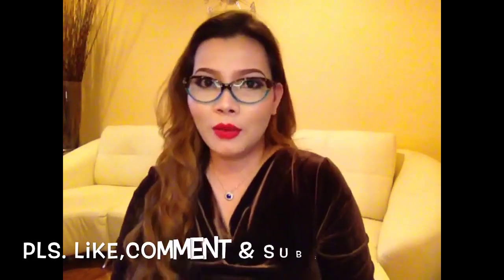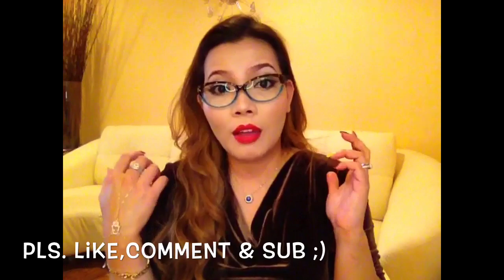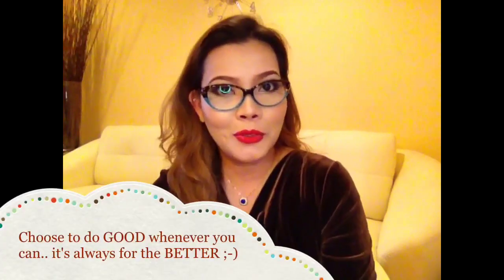It really complements my face. It's really fitting well on my face. I'm going to put in the description box a 50% coupon code — you just have to click on that link if you guys want to purchase your very first Firmo eyeglasses. I think that's about it. Thank you so much, Firmo, for sending me this. I really love it. I hope this video is helpful to you guys. Please give me a thumbs up, comment and subscribe if you haven't done so. And choose to do good whenever you can — it's always for the better.